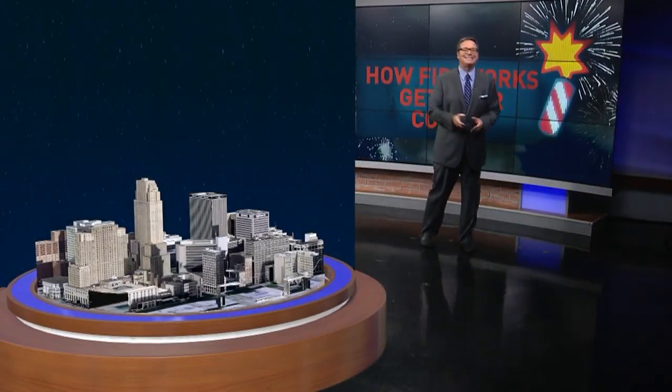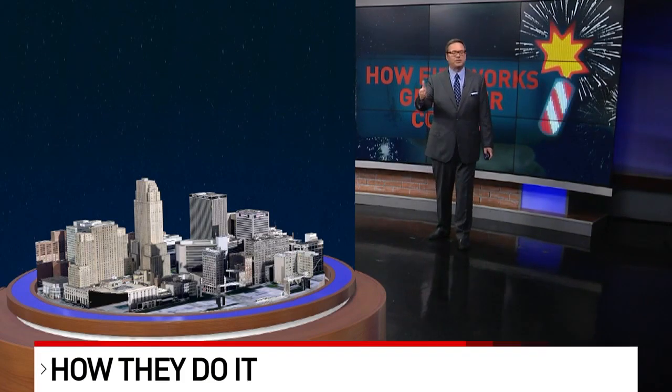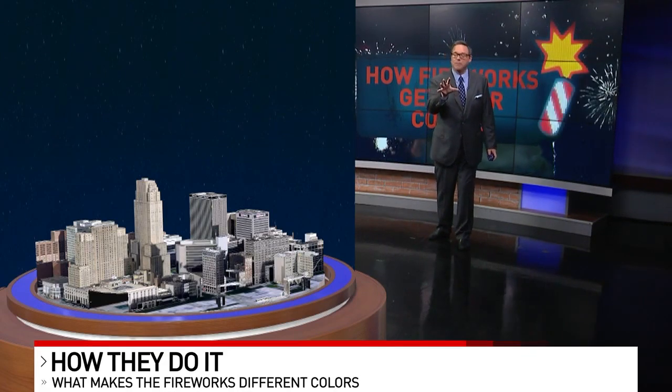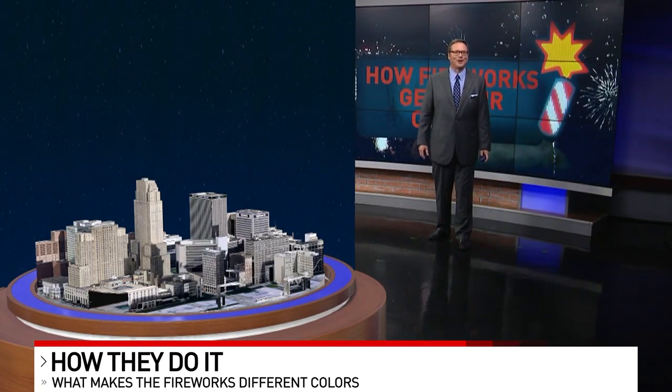We thought it would be cool to take a look at how fireworks actually get their colors. For this, you gotta think back to chemistry class — the periodic table of elements — specifically because each one of those elements, when it burns, creates a different color. And that, of course, is how fireworks can come in so many colors. Sometimes you mix elements to get two different colors, so a little art class is involved here as well.